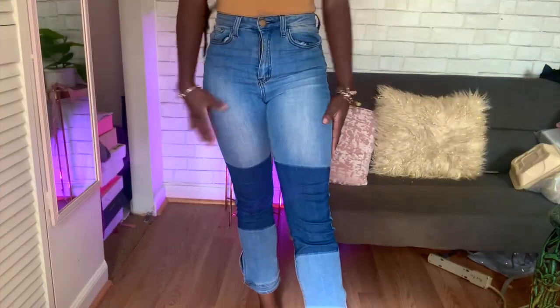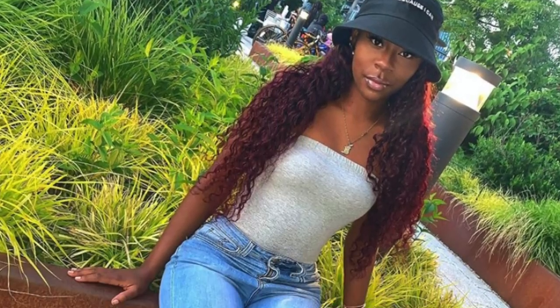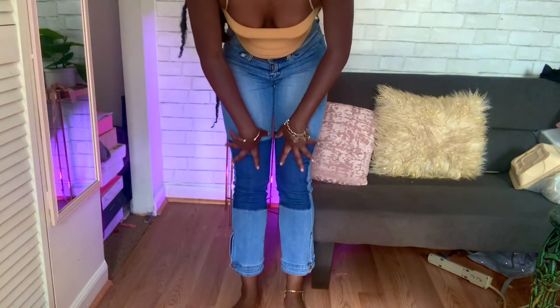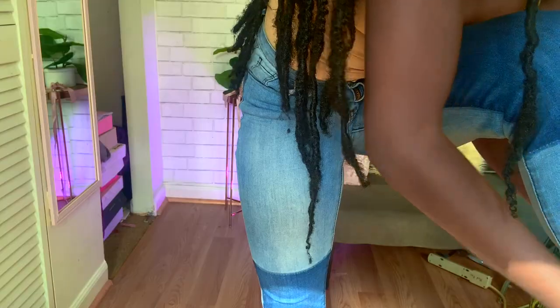All right, next pair. You guys have seen these on my Instagram because these jeans are so cute and so comfy. It's got the darker denim on the knees and at the bottom it has this cute little detail that unbuckles — but really I don't need it to unbuckle.